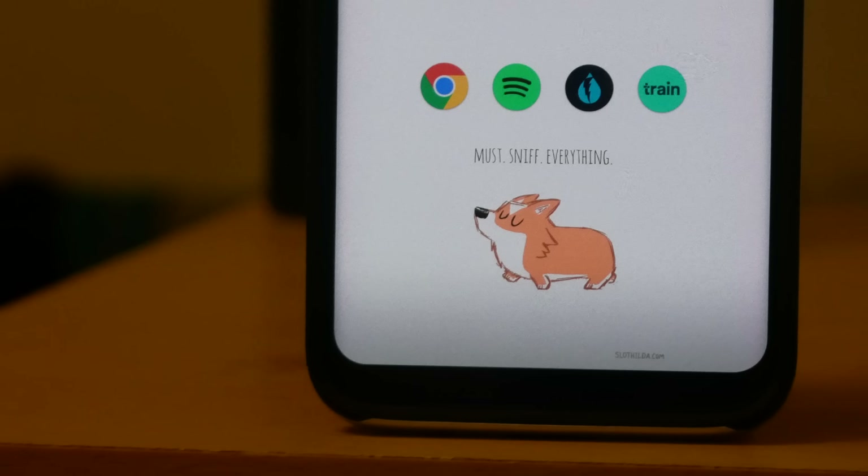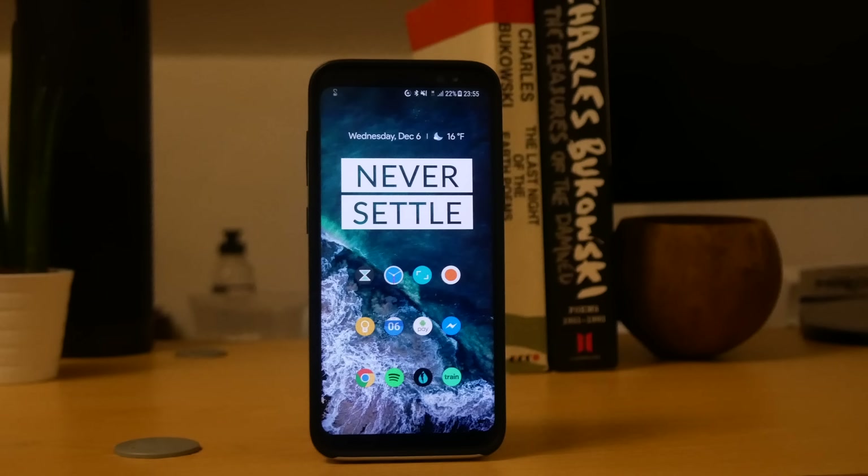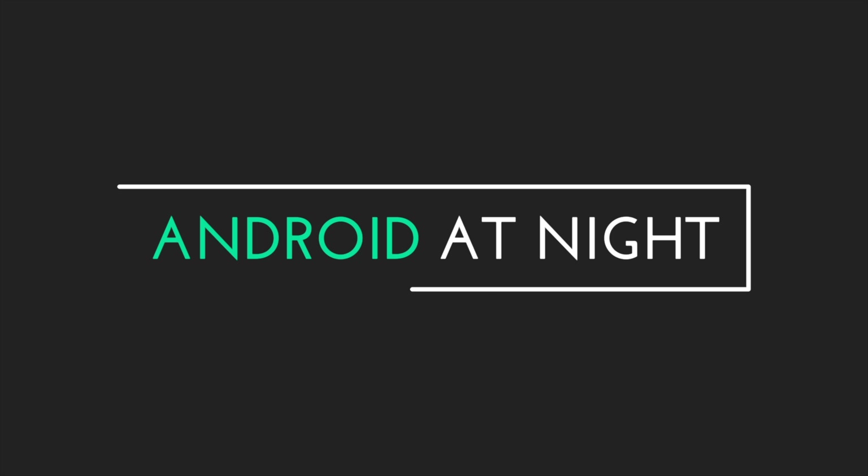What's up guys, this is Steve for Android at Night and it has been a long time since I filmed. I apologise for all of that, I will fill you in with more detail in another video, but for now I have my favourite apps of December 2017, so sit back, relax and I hope you enjoy.